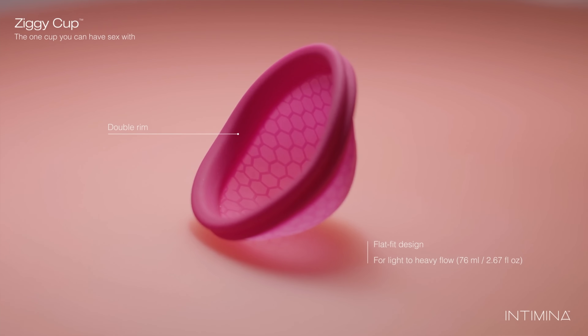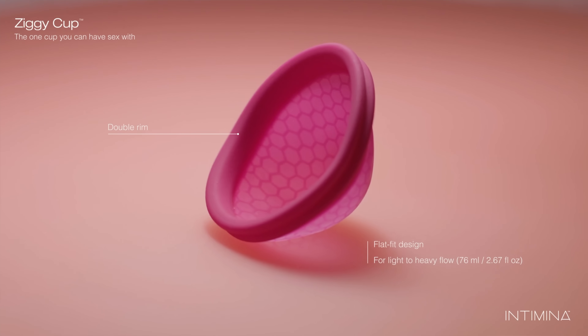Menstrual discs also come in a reusable silicone version — I'll put a picture up on the screen. They look basically the same as the disposable one, except made of silicone, and you use it almost just like a menstrual cup. They are a little different from a menstrual cup because they don't create suction around the cervix, so they might be better for people who have an IUD. If you have an IUD and use a menstrual cup, the suction can increase the risk of the IUD being displaced by about 14%. It's still most likely not to happen, but it's something to be aware of.